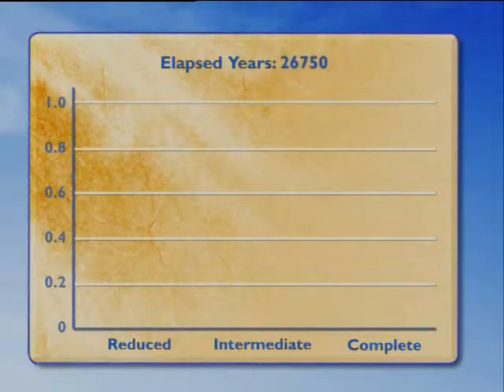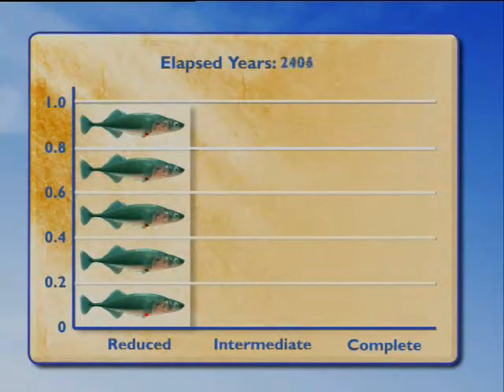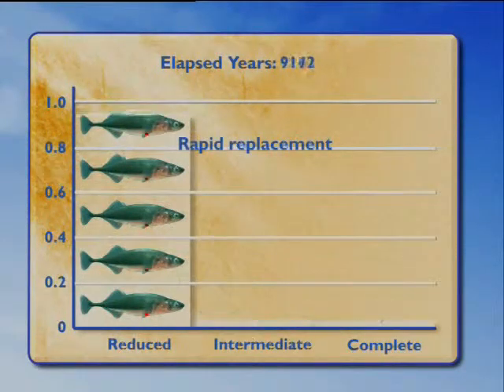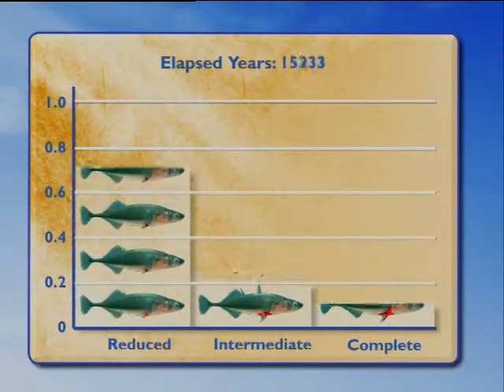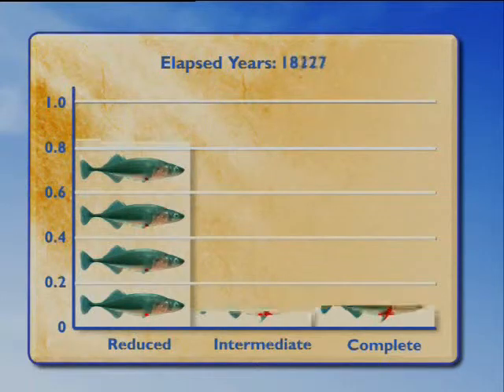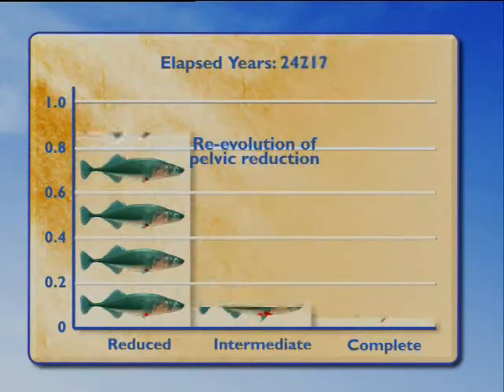We'll show you that time series again. It starts out with a population that's 100% pelvic reduced, then rapid replacement around 10,000 years with a new form — all with a complete pelvis — and then the re-evolution of a pelvic reduced phenotype, with intermediate forms seen along the way.